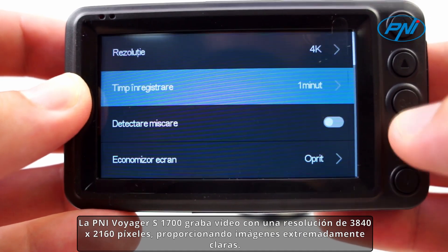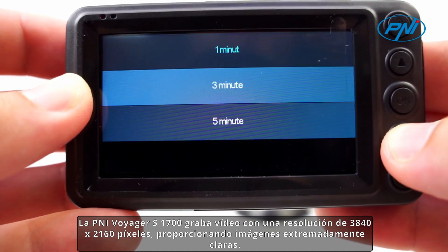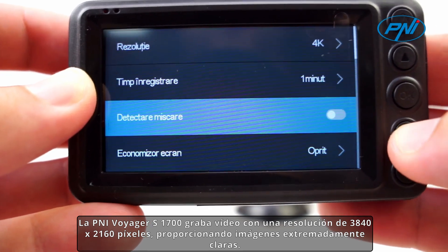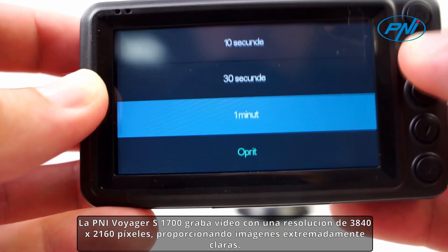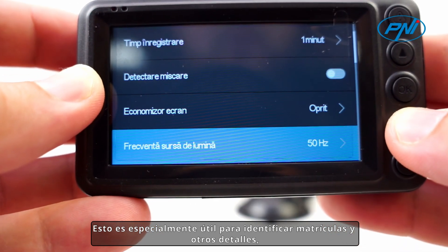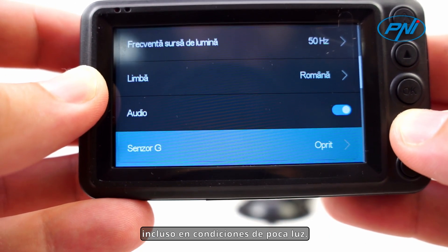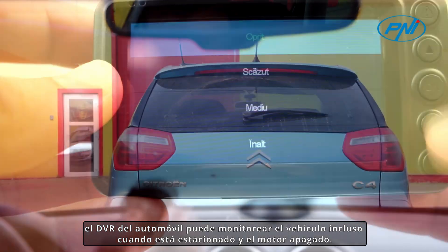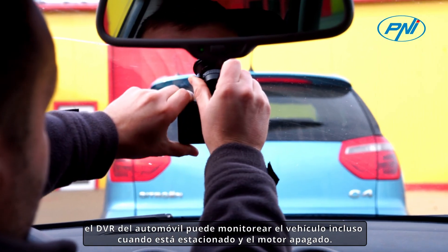The Penny Voyager S1700 records video at a resolution of 3840x2160 pixels, providing extremely clear images. This is especially useful for identifying license plates and other details, even in low-light conditions. Through the parking function, the car DVR can monitor the vehicle even when it is parked and the engine is turned off.